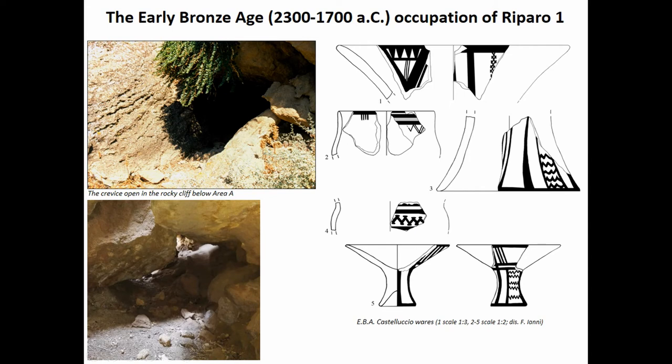The oldest part documented so far comes not from the excavation but from a series of crevices just below the shelter, from where we found a series of painted early Bronze Age vessels. Particularly, the lower vessel is a miniaturized pedestal bone, which in Sicily is normally used in a funerary context. These crevices are quite dangerous in terms of safety, so we were only able to visit them rapidly and collect surface material. This assemblage dates to the late third to early second millennium.